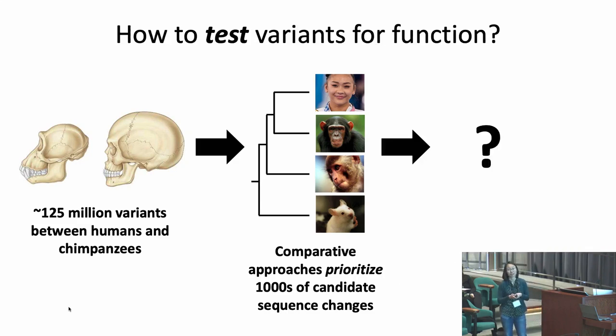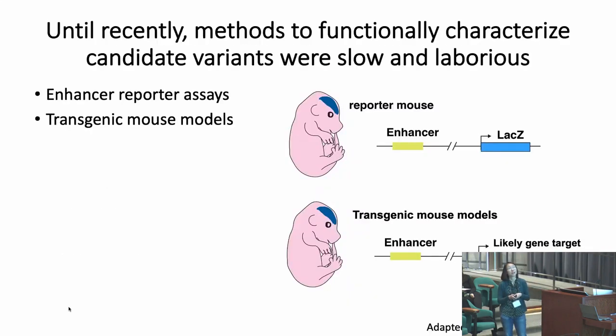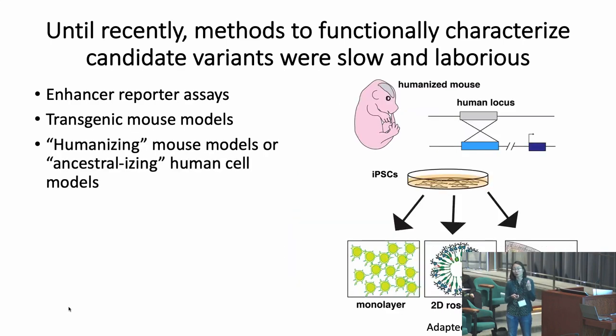How will we test variants for function? Until recently, methods to functionally characterize candidate regions were low-throughput and laborious. Researchers would test candidate regions one at a time in enhancer reporter assays or transgenic mouse models. Very few were tested in gold-standard experiments at their endogenous locus by humanizing mouse models or ancestralizing human cell culture models.